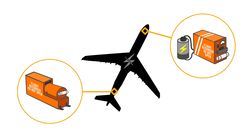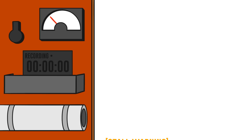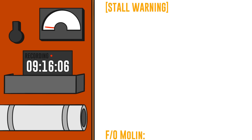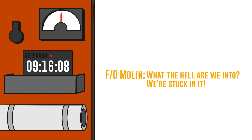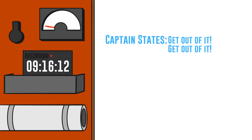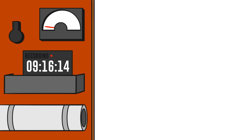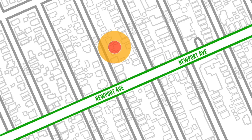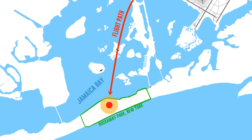The cockpit voice recorder had backup power, and on it you can hear the stall warning sounding at 9:16:04. Three seconds later, Molen says, 'What the hell are we into? We're stuck in it.' The captain replies, 'Get out of it, get out of it.' Those are the last recorded words, because a few seconds later the plane crashes into the ground in a neighborhood at Newport Avenue and Beach 131st Street in Rockaway Park, New York — southwest of JFK Airport.